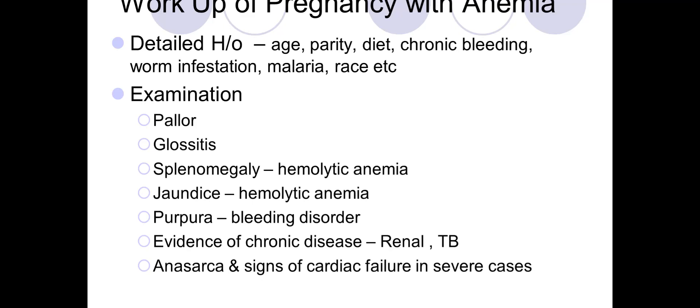From the history we can see if the patient has any risk factors for anemia. Age and parity would tell us if she has had many pregnancies with less interval between them, what her diet is, and any history of chronic bleeding — for example, antepartum hemorrhage or postpartum hemorrhage in the last pregnancy.